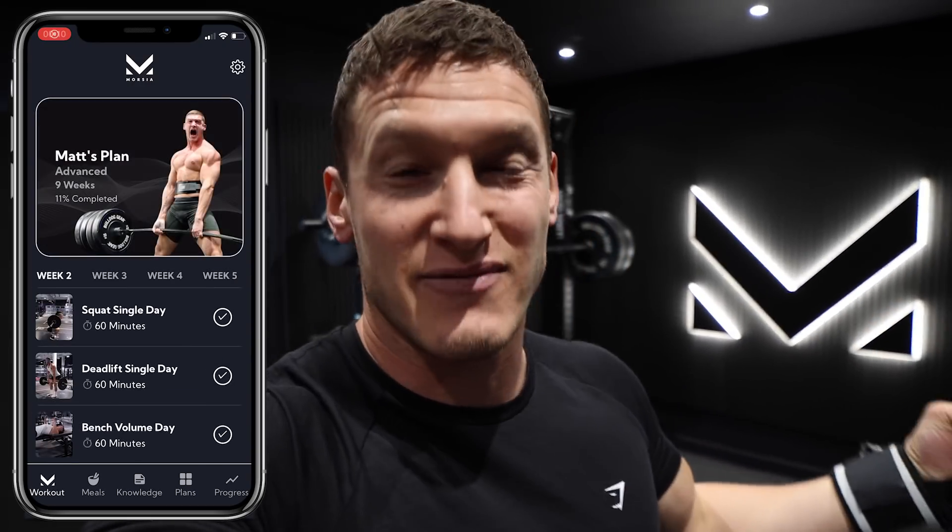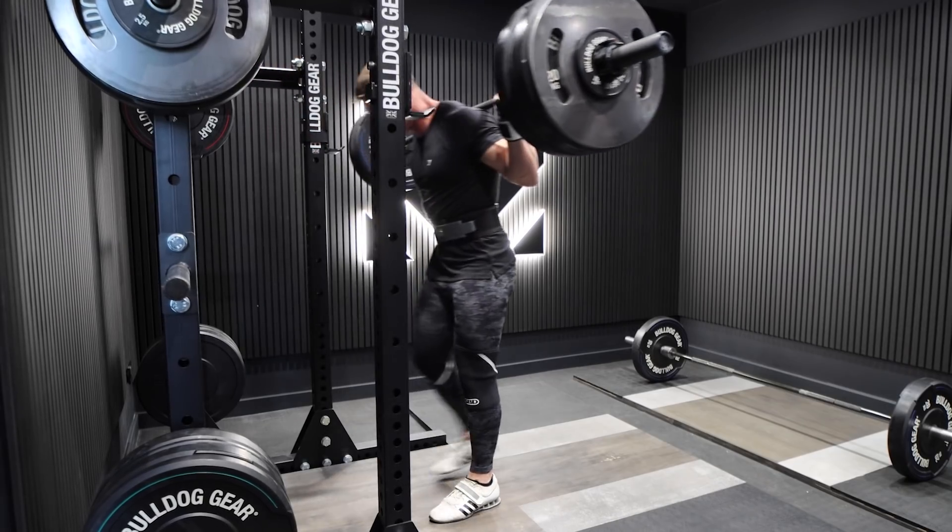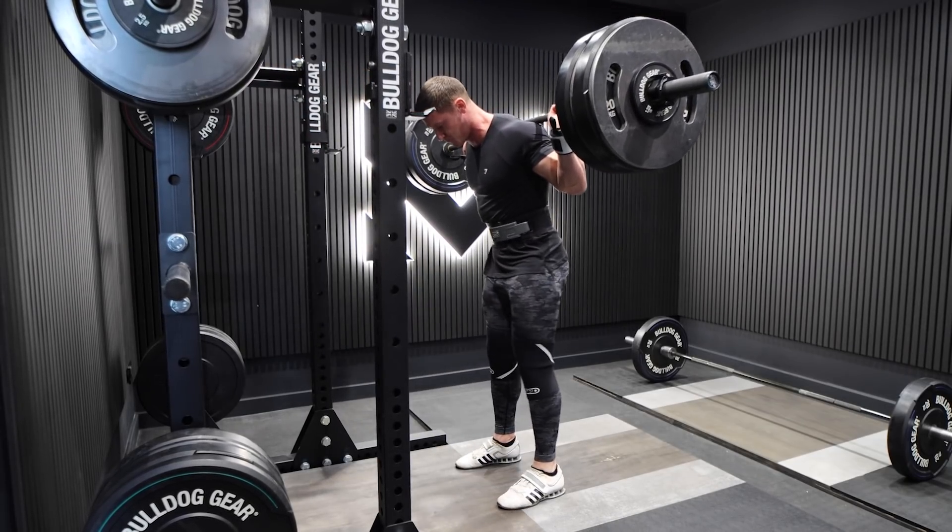That's the warm-up done — feeling not bad, better than last week. I'm now moving into week two of my own powerlifting plan, which is called Matt's Plan on the Morse app. If you want to follow along, train with me, get strong — you can get a free seven-day trial, top link in the description. Today is a volume day: squats and deadlift volume day. For squats we're going to go sets of seven at 182.5 kilograms — a slight increase. Keeping the RPE nice and low, nice and conservative, accumulating volume, building a base.